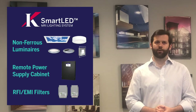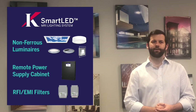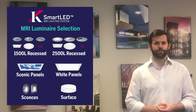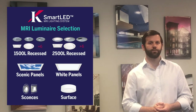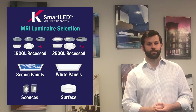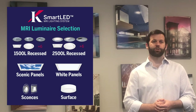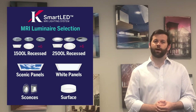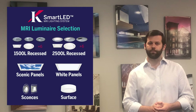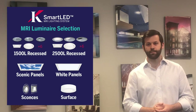Curlin's family of MRI luminaires are designed with all-aluminum housing and are fully non-ferromagnetic. We also offer the largest selection of luminaires, including a 2500 lumen series, a 1500 lumen series, decorative scenic panels and sconces, white panels, and our shallow surface mounted luminaire. Our MRI lighting solutions are adjustable, dimmable, and low glare, making the patient experience more relaxing and stress-free.